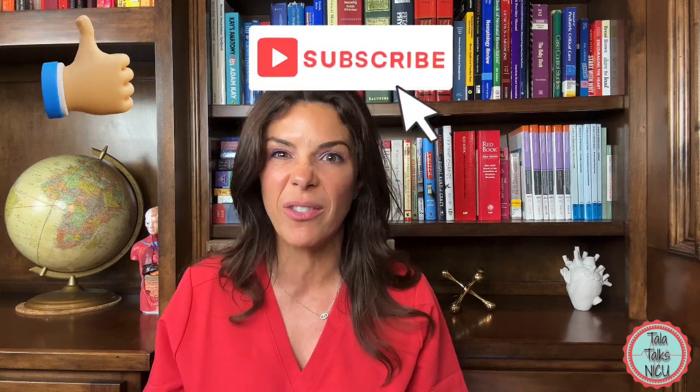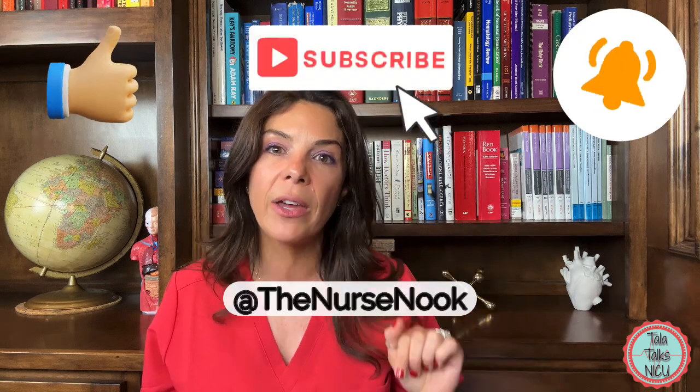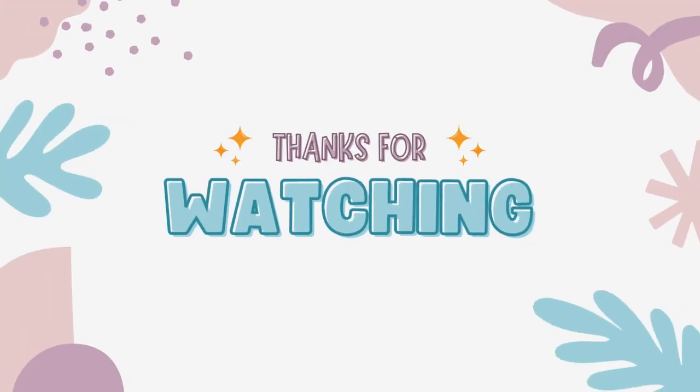I hope you learned something from those 10 points. If you're interested in neonatal content, please subscribe to this channel and like this video. Now go over and watch the other 10 points you need to know in the NICU at The Nurse Nook. Thank you so much for being here.